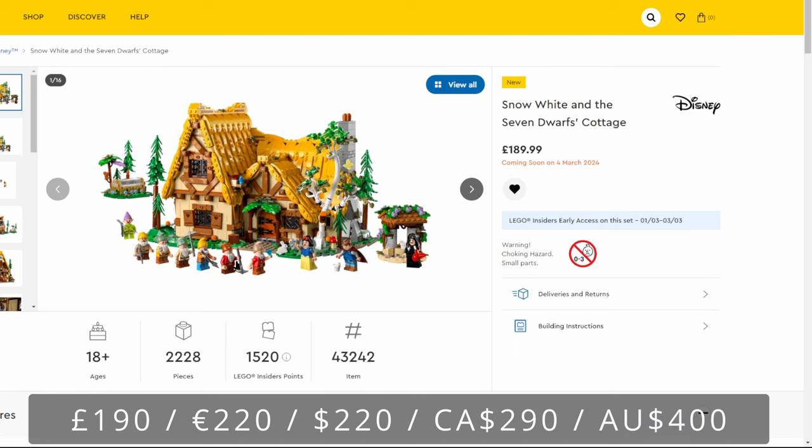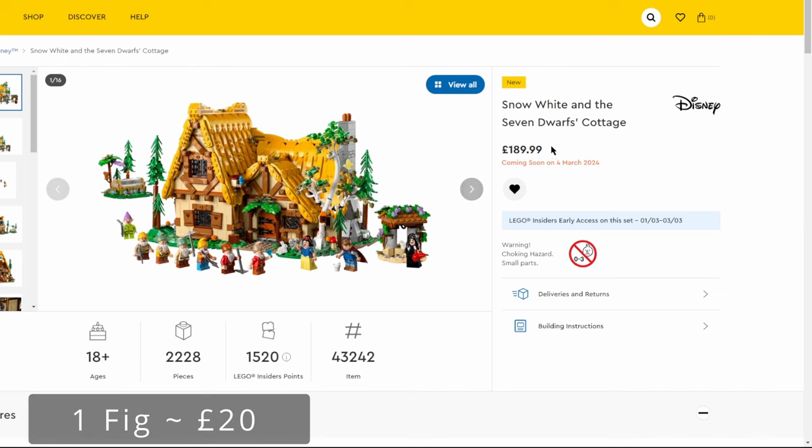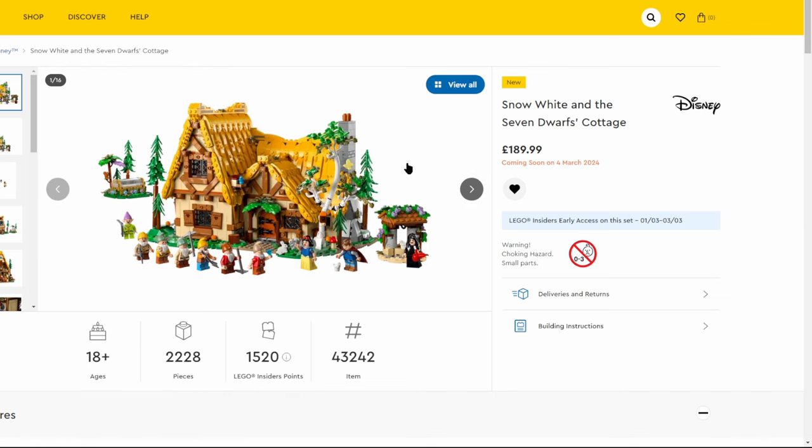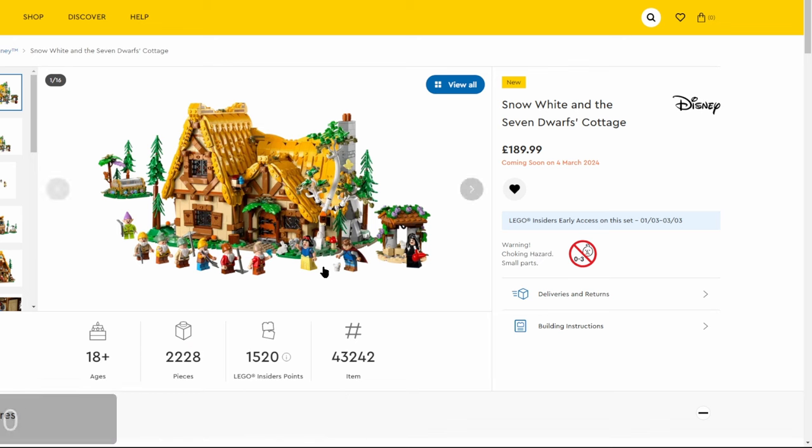They haven't cut back on minifigures, which I think is a reasoning behind the £190 price tag. Normally we see big builds with just one or two minifigures, or vice versa — a bunch of minifigures with not too great builds. But at £190 with 10 minifigures and 2,228 pieces, that's quite decent and I'm quite happy it's under that £200 price.